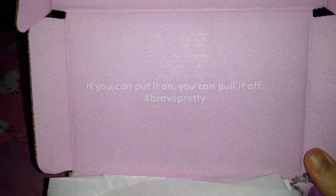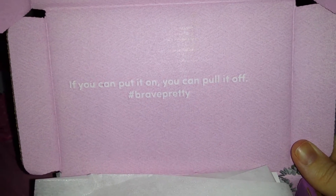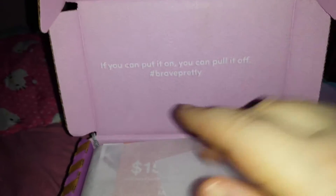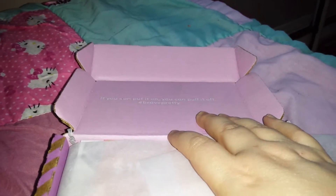So here's a little thing on it — it says "if you can put it on, you can pull it off" hashtag brave pretty. It's coming up more pinky on camera, but in person it's more like a lavender color.